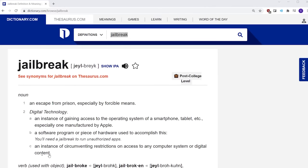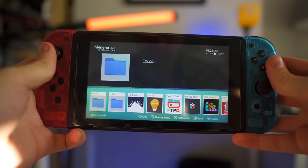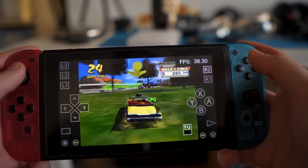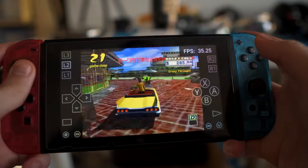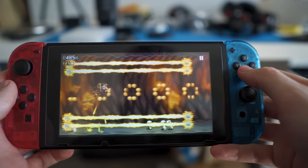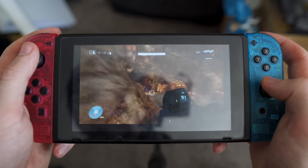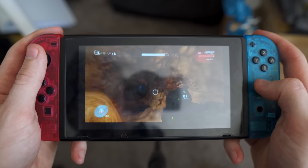Jailbreak: an instance of circumventing restrictions on access to any computer system or digital content — and that word is actually in the dictionary. When manufacturers such as Nintendo, Sony, or Microsoft make a games console, the last thing they want is for people to install unauthorized applications or unsigned code. They want to protect their intellectual property, prevent free themes or unofficial app stores, and stop software piracy. These reasons are completely legitimate, as unsigned code could allow installation of pirated software and games.